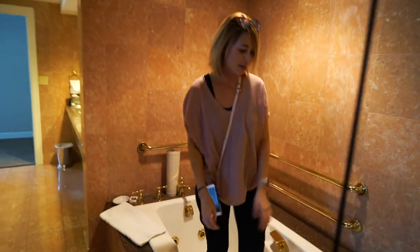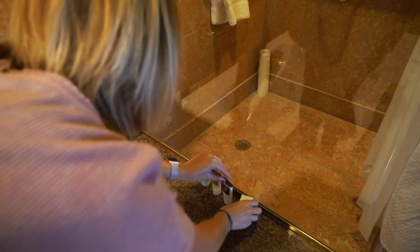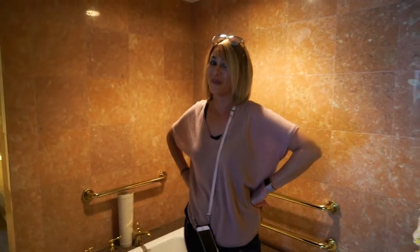They've got some goodies too — shampoo, conditioner, body lotion, a shower cap, and a little box. So yeah, we're pretty excited.